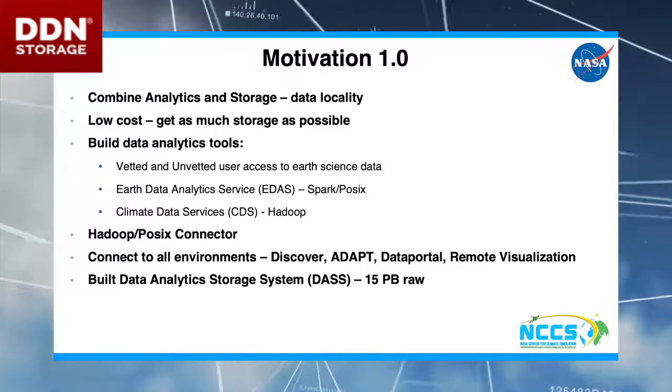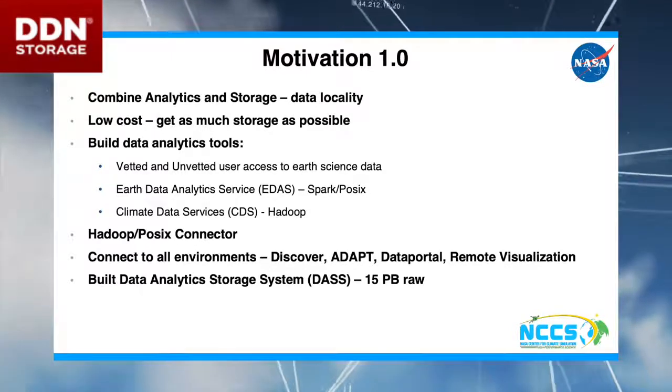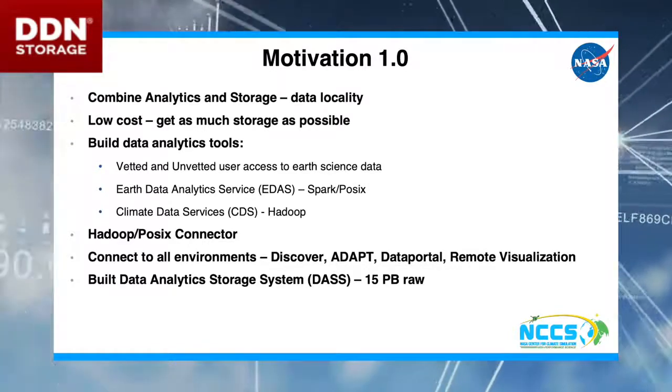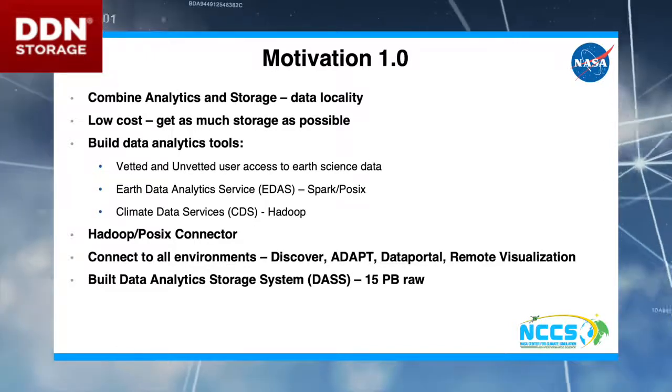We started this project about two years ago. Motivation 1.0 was to bring data analytics and storage really close together — we wanted data locality, the fastest analytics we possibly could, and we also wanted to do low cost.